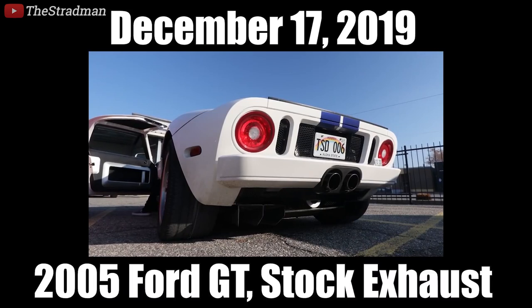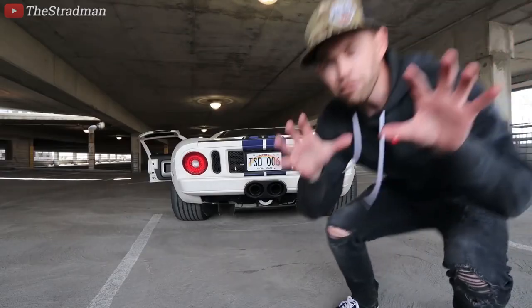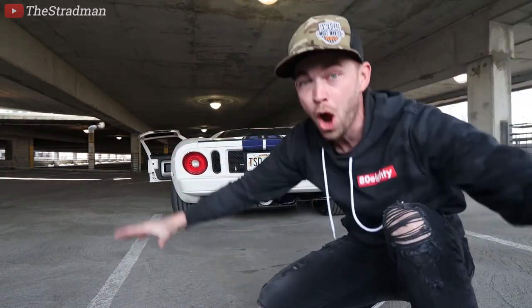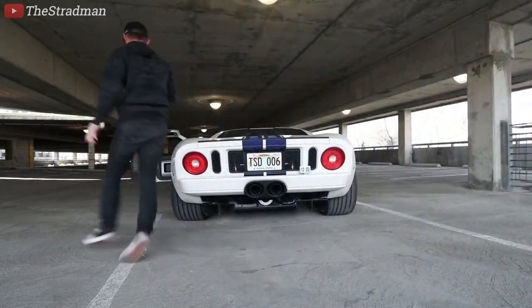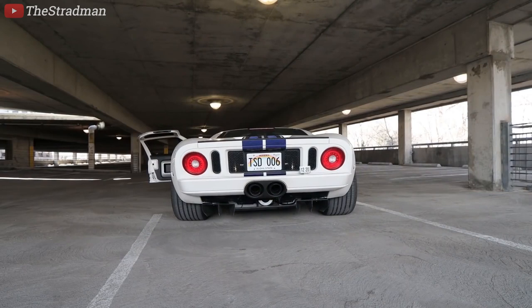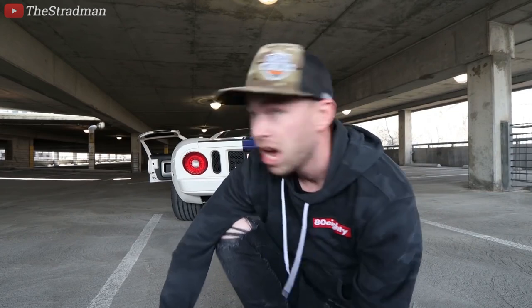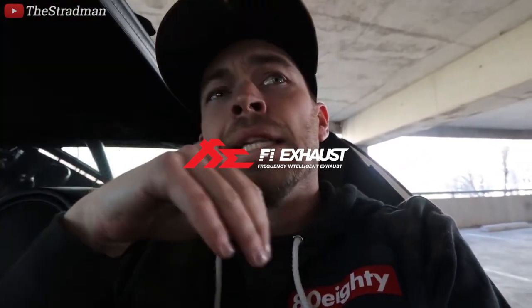Ford GT stock exhaust — headphone users, you're gonna be fine. Everybody has moments in their life they'll regret — headphone users, do not regret this moment. Seize the moment. This is definitely loud. We're in a parking garage, so I realize it's not the best comparison with a stock GT, but we want to make it loud. I have never been so embarrassed — it's so loud. The microphone is not capturing that. That is insanity. What have we done? We need to leave the premises ASAP.